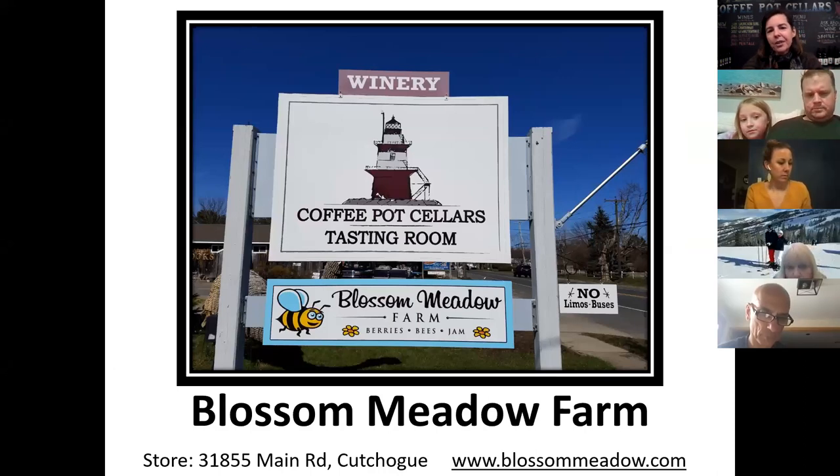I own Blossom Meadow Farm and co-own Coffee Pot Cellars, which is a tasting room. My husband's a winemaker. We have both of our businesses in one store out in Cutchogue, at 31855 Main Road. My actual farm location is in Southold on South Harbor Road, but we thought it'd be good to have a farm store. Everything I talk about tonight is also available on my website, blossommeadow.com, which has great articles and videos. This video tonight will be posted there as well.